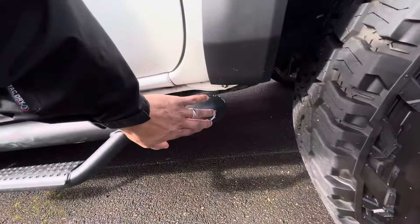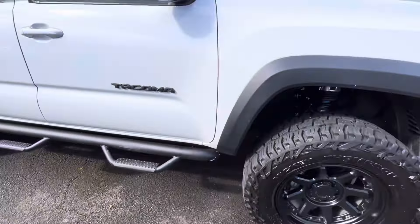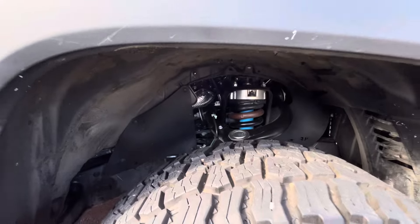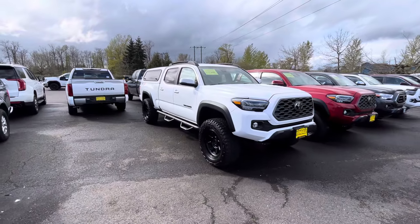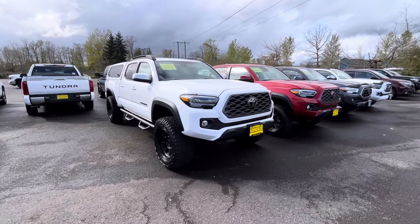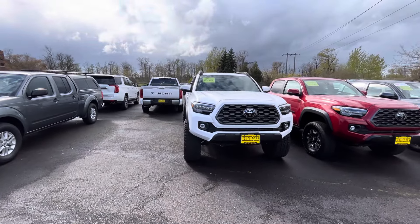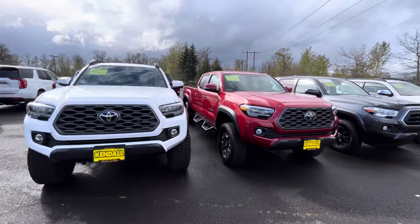Actually, this can't be new — you can tell they took it out. It's got a lift kit on it, probably a Rough Country lift. Maybe somebody bought it here and then traded back in for a new 2024 — that's probably what happened. But let's move on.